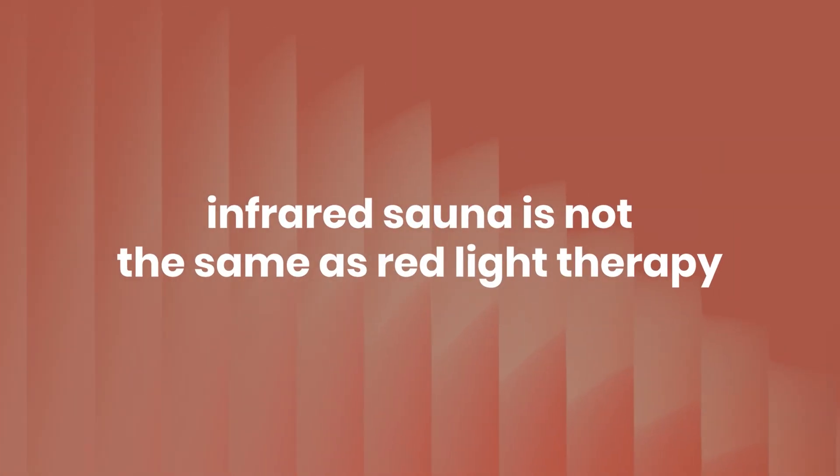The last myth I want to bust: infrared sauna is not the same as red light therapy. Infrared saunas use far or mid infrared light to penetrate the body and heat up core body temperature, inducing a sweat. This has its own benefits, but the wavelengths are different and will not give you the same skin rejuvenation, wound healing, and targeted pain relief that you'd get from a red light device.